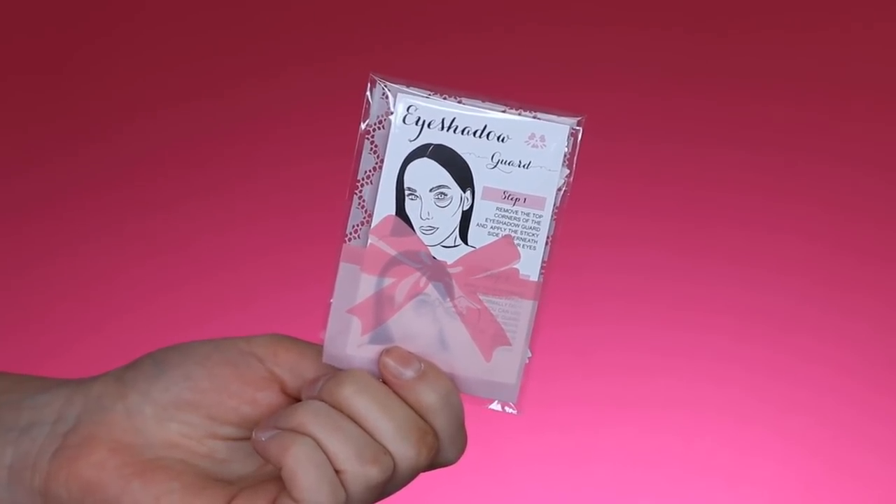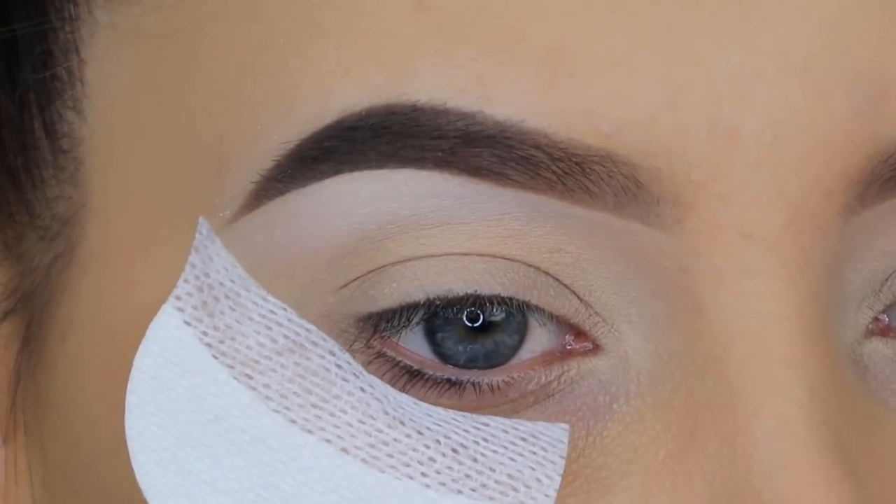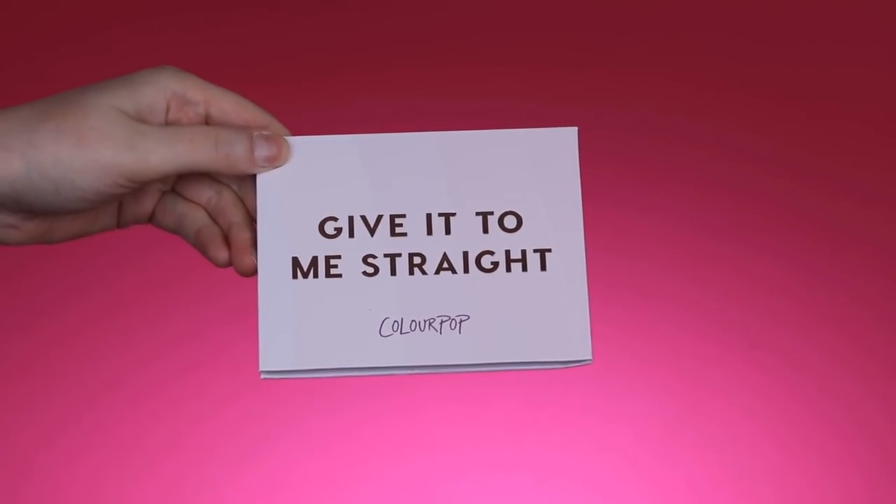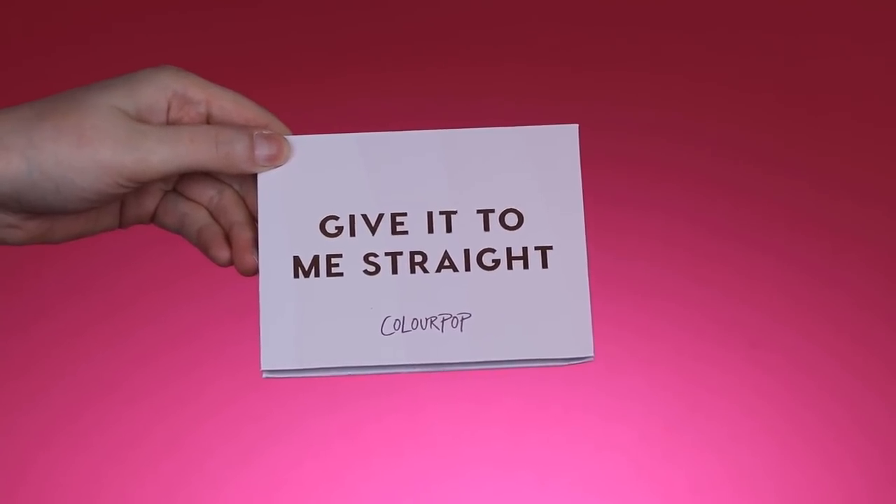I'm using the eyeshadow guards just because this will make it so much easier to create this eye look. I applied them right below my eyelids. Then I'm going to use the Color Pop 'Give It To Me Straight' eyeshadow palette.